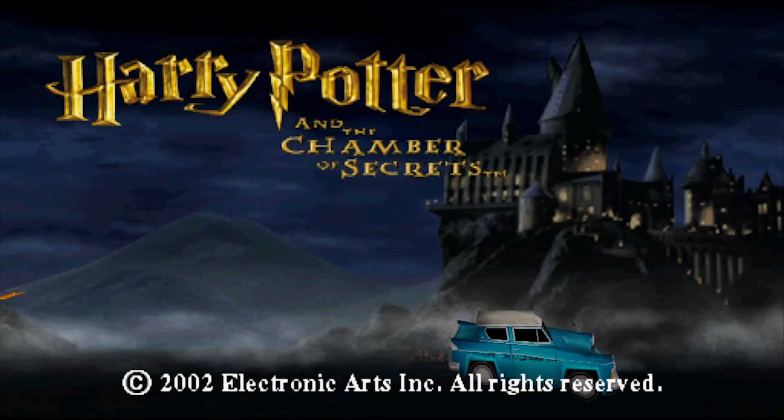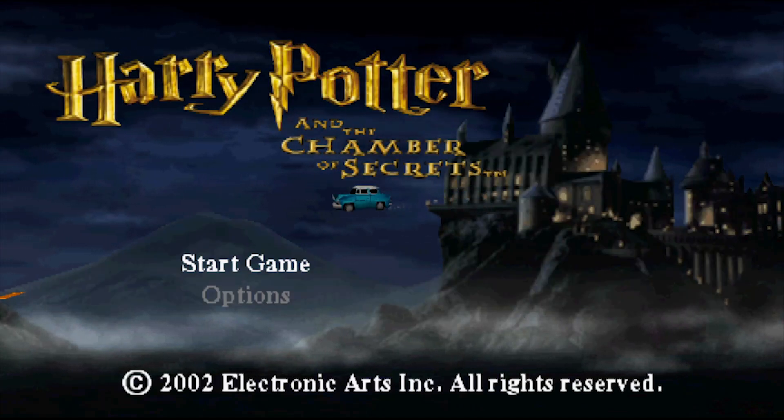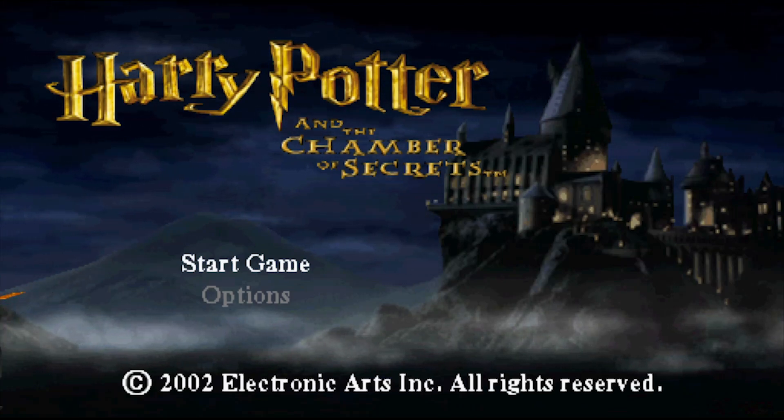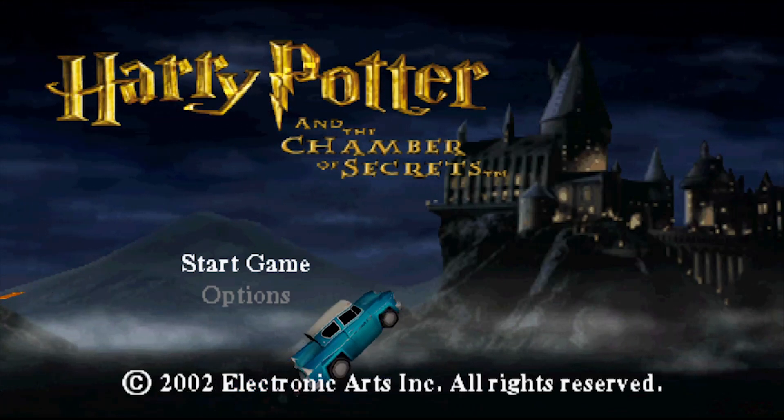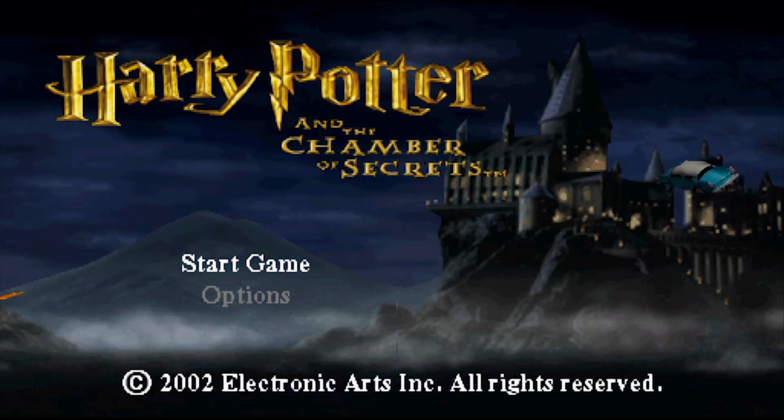Harry Potter and the Chamber of Secrets was again developed by Argonaut Games of Star Fox fame. What's impressive to me is how both the movie and the game were released exactly a year after the Philosopher's Stone game and movie respectively. So should we be worried in regards to the game? Let's find out.